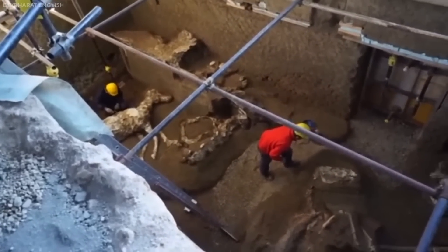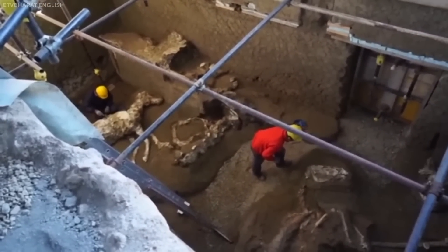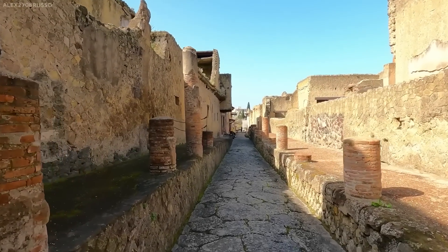Archaeologists are crucial to finding the world's history, so we can learn about our past. Pompeii revealed many things about the past lives of its occupants before volcanic eruptions destroyed the city.